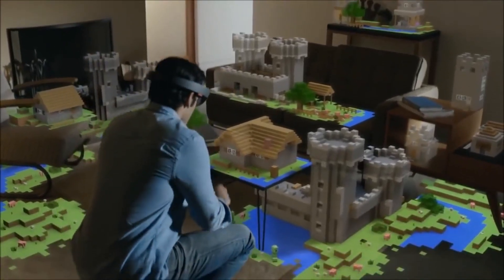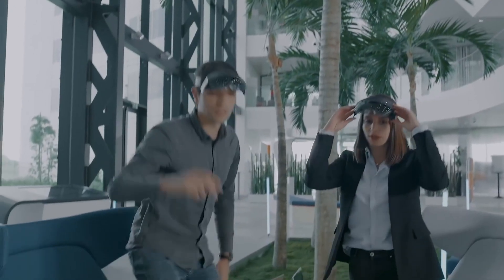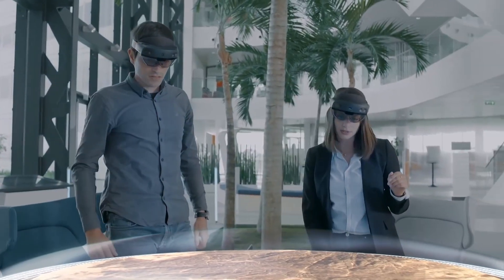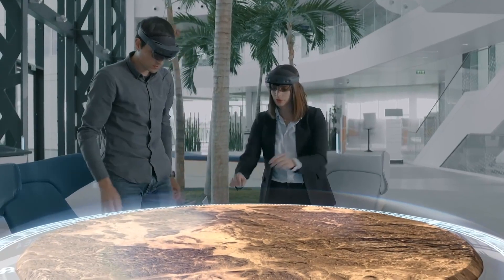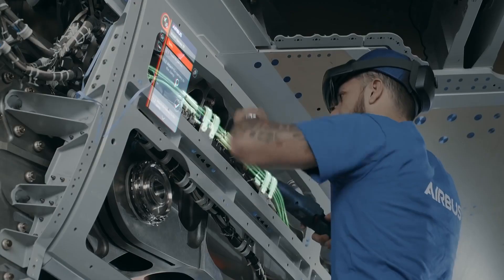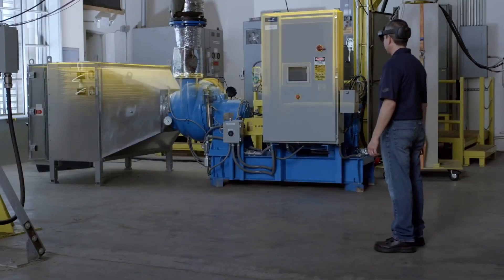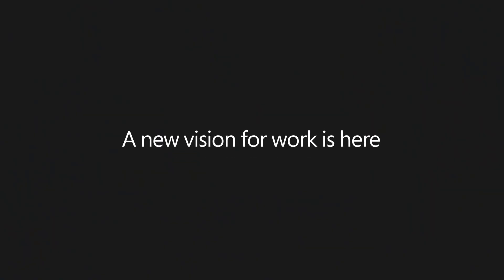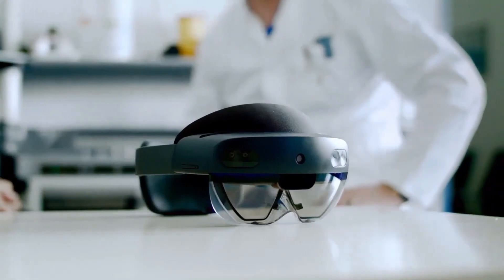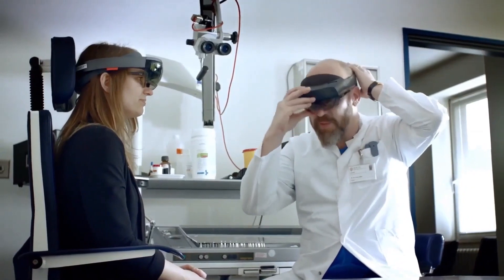HoloLens 2 addresses these shortcomings with twice the viewable area and better onboard AI, which allows you to grab corners of a hologram to stretch it out, or just snatch the whole thing with your hand. Another highlight of the new model is some truly ingenious onboarding UX. A hummingbird is the first thing HoloLens 2 users experience when putting on the headset out of the box — one of those magical moments in mixed reality, as the bird lands on your hand looking like it's right there.